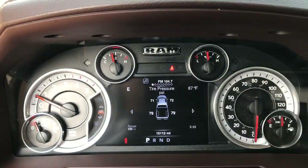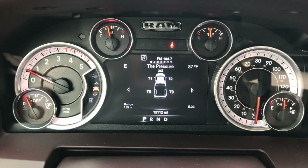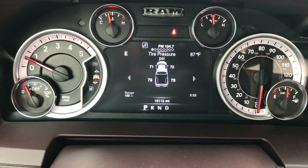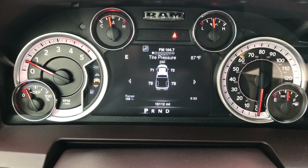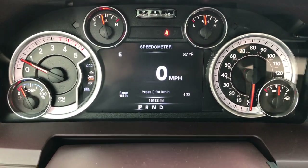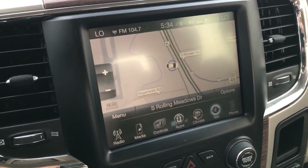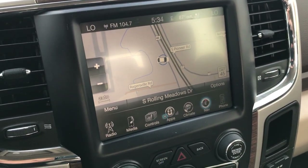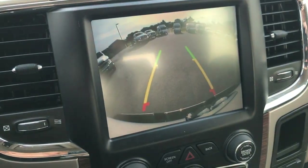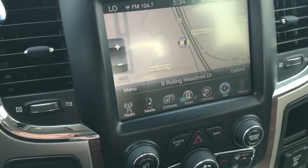Inside, we have the 7-inch TFT display. This truck has 15,112 miles. You also have the tire pressure monitoring system right there. It has a digital speedometer, screen setup, and all the information you need. It has the 8.4-inch touchscreen radio with the factory navigation system. You also have your heated and cooled seat buttons right here. It has a backup camera — you can just press the screen to activate it. They started that in 2016 where you don't have to have it in reverse.